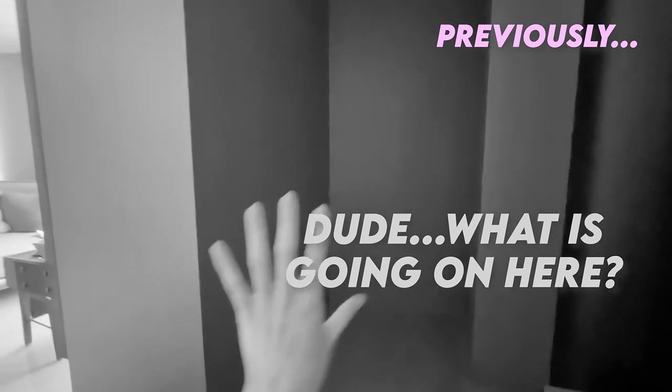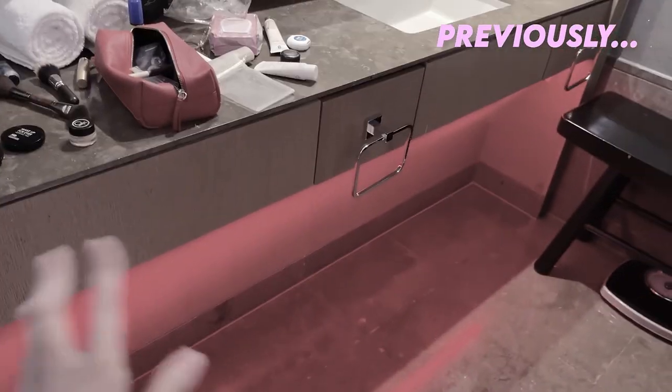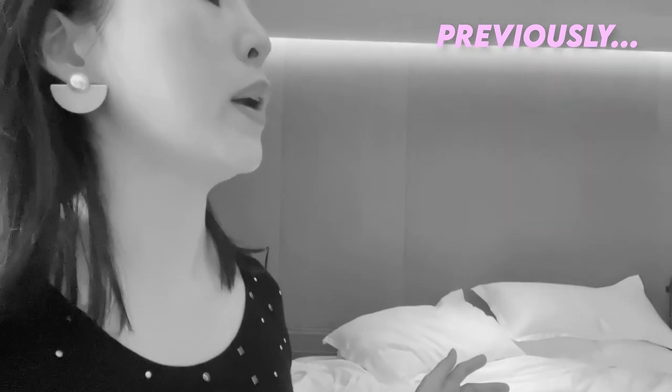Previously — what is going on here? There's like that edge and that edge. Some more crazy sex lighting. Very weird. Feels like a brothel, which definitely is not good feng shui. You definitely do not want to have any exposed bathroom stuff. This is a sacrilege. I'm checking out, guys. It just has really bad feng shui.